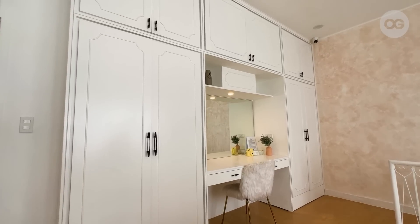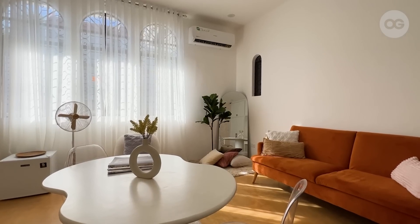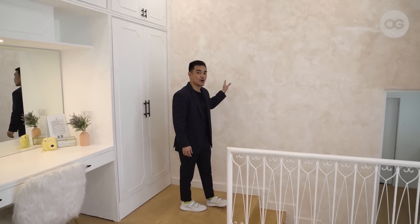We enlarged the mirror and retained the glass windows. For the accent wall, we did a nude lime wash paint. There is also another makeup area here.